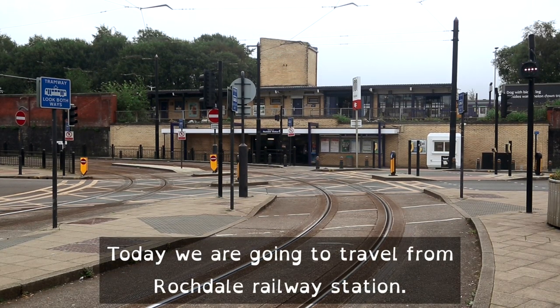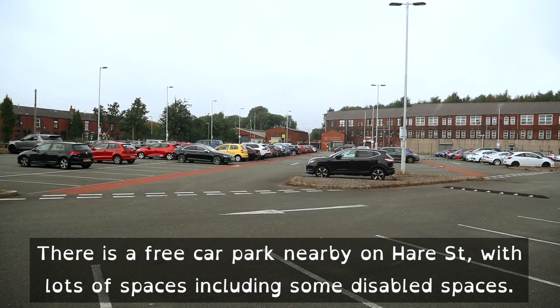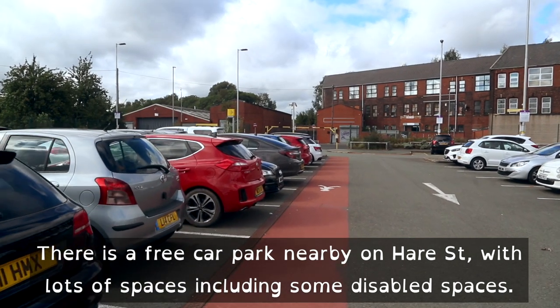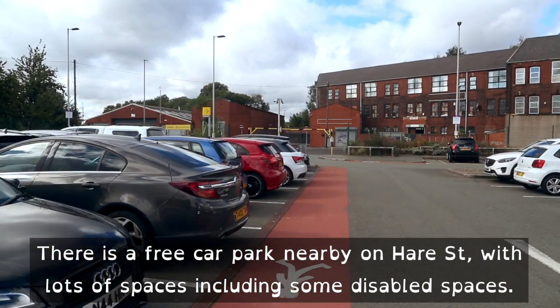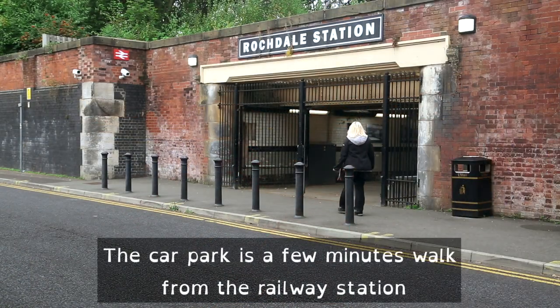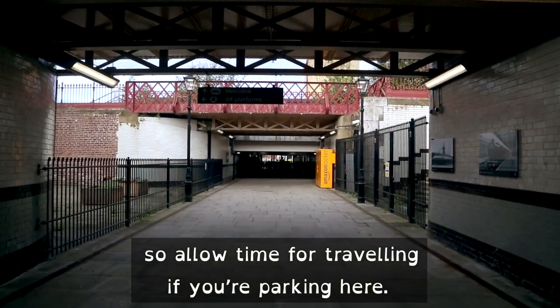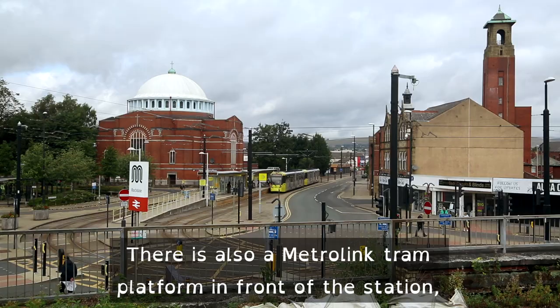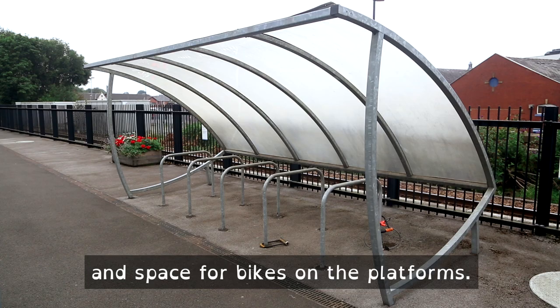Today we are going to travel from Rochdale railway station. There is a free car park nearby on Hare Street with lots of spaces, including some disabled spaces. The car park is a few minutes walk from the railway station, so allow time for travelling if you are parking here. There is also a Metrolink tram platform in front of the station and space for bikes on the platforms.